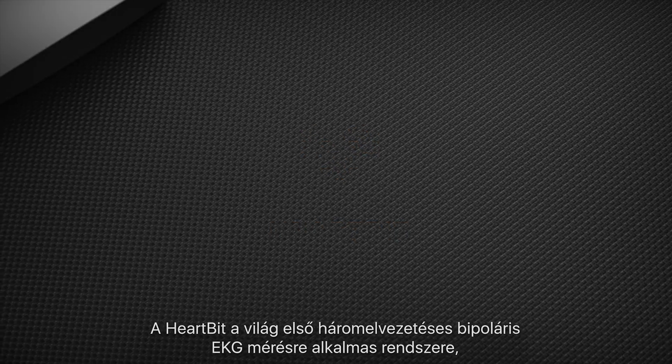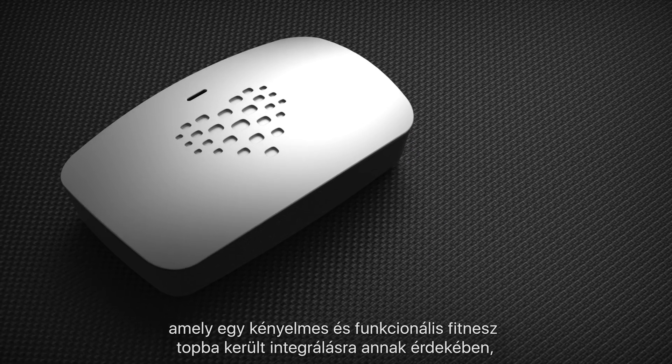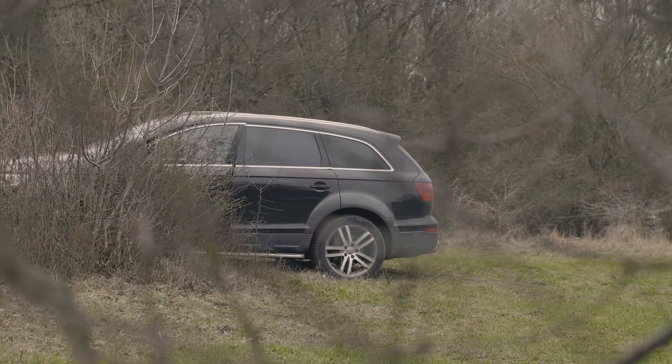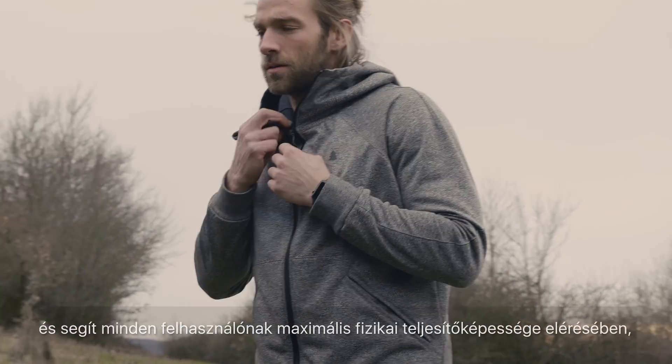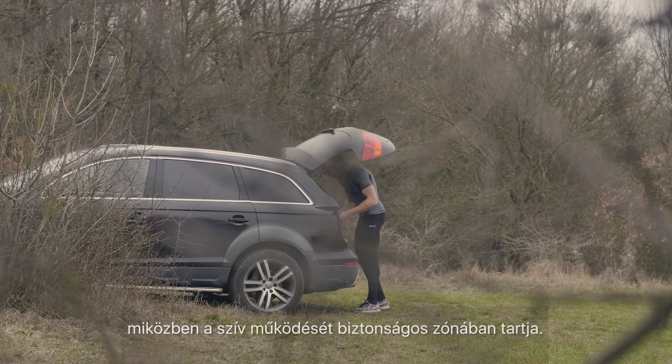HeartBit is the world's first three-lead bipolar ECG system integrated into a fitness top that is comfortable and functional, designed to help you with your daily workout. HeartBit has revolutionised heart monitoring by helping the user achieve peak physical performance while also making sure their heart activity rate stays within safe parameters.